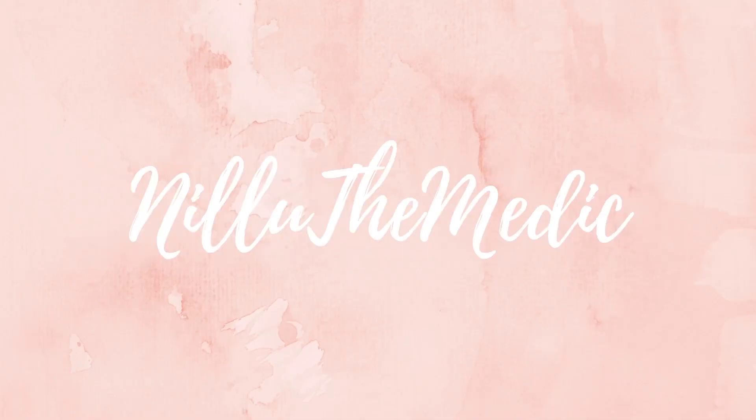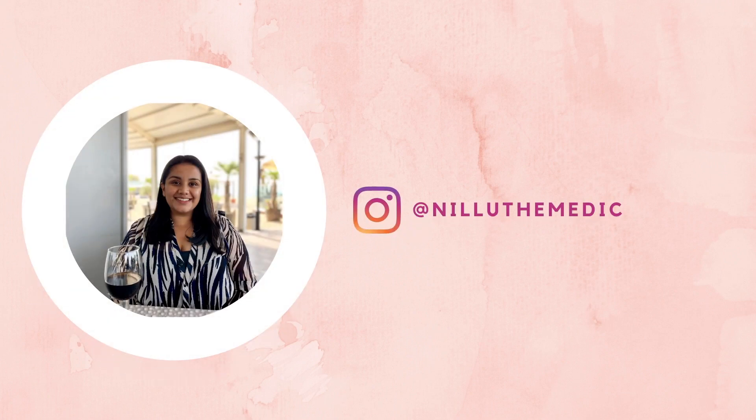Hi guys, welcome back to my channel. If you're new here, my name is Nirali and I'm currently a third year medical student who studies at Plovdiv Medical University in Bulgaria. Today's video is actually part two of the study abroad series and it is going to be based on the entrance exam that you have to sit for Bulgarian medical schools.